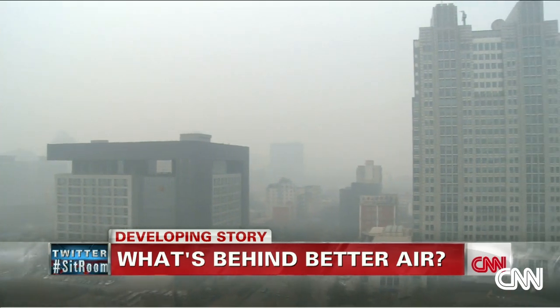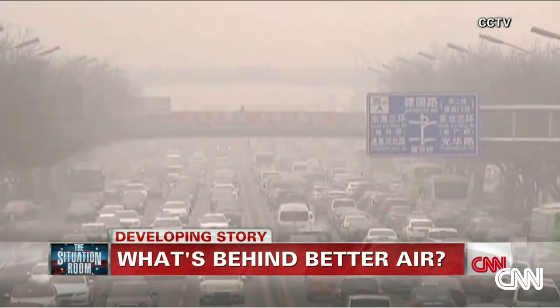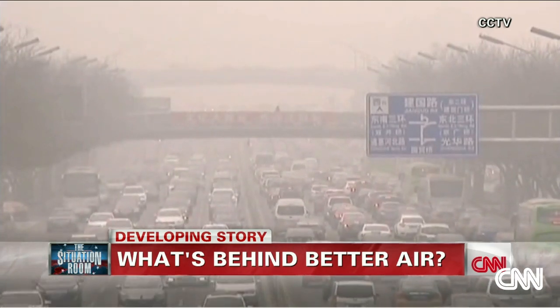The World Health Organization says that in 2012, about 3.7 million people around the world died from the effects of outdoor air pollution, most of them in Asia.